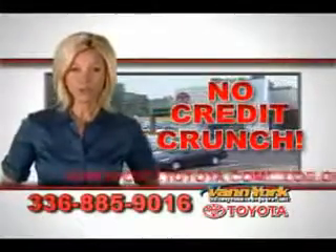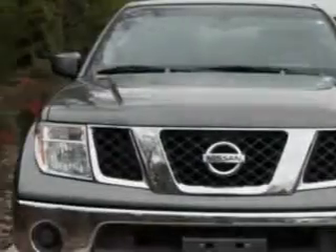There's no credit crunch at Van York Toyota — millions of dollars to lend. Van York Toyota knows you want more than just a car.